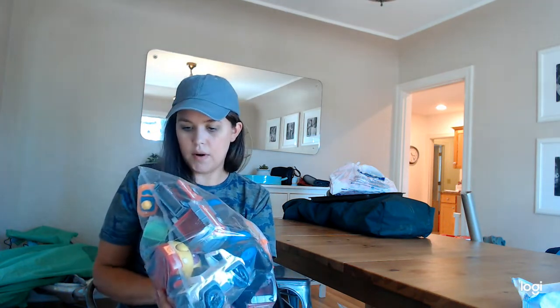Goodwill in our area does bundles — we got this at the normal Goodwill store for $3.99. It has a ton of Paw Patrol cars and some of those pull-back cars. I'm going to keep some of it for my kids and probably sell the rest or put it in a Paw Patrol bundle. Like I said, Paw Patrol does well.